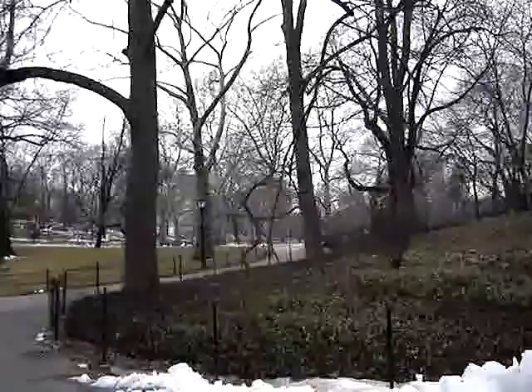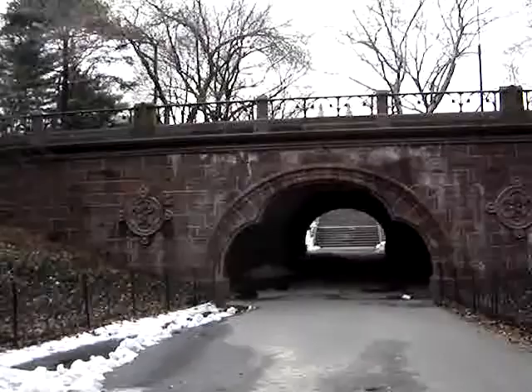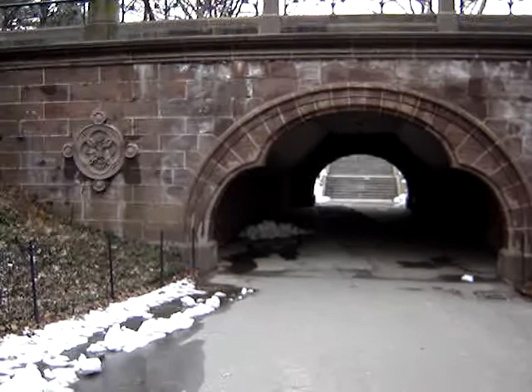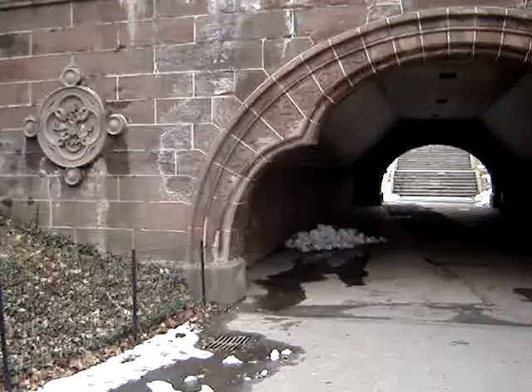That's a shot of the east drive. This is Trefoil Arch — today we're going to get a two-in-one special. Trefoil Arch, so-called because of the trefoil aspect on the east side of the arch.